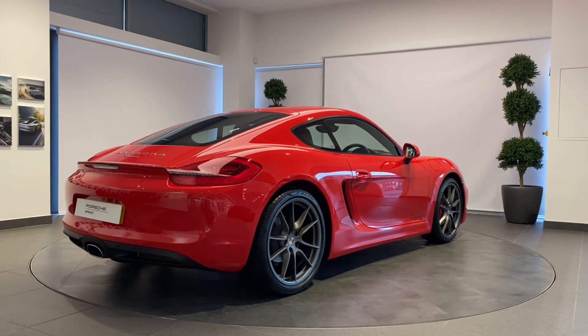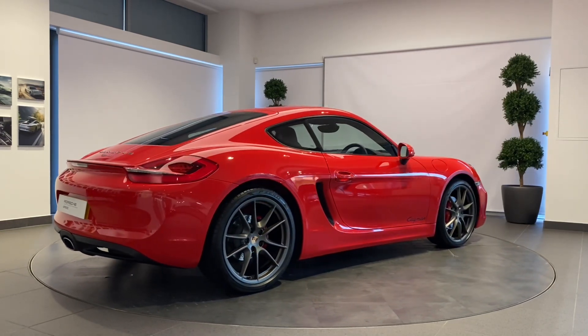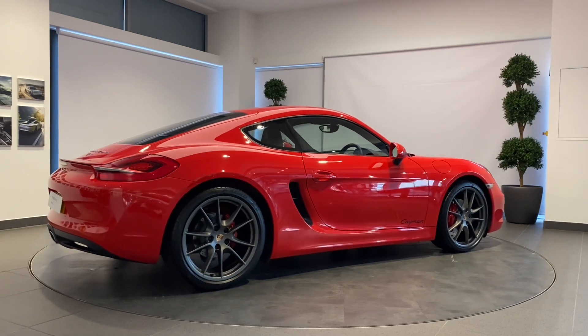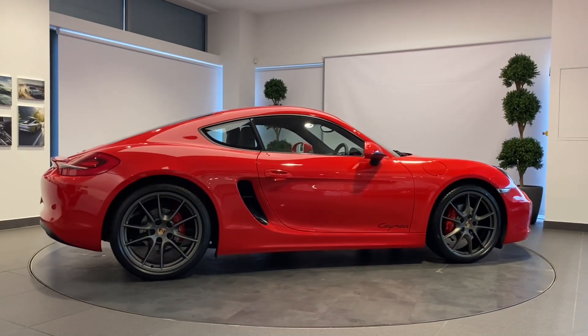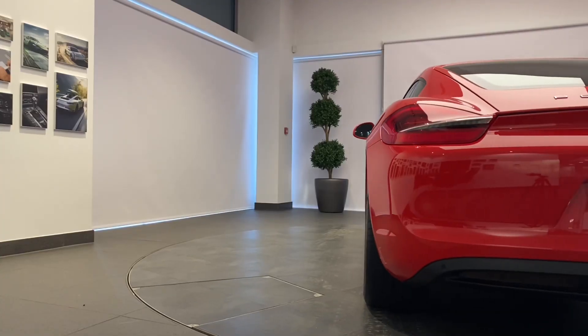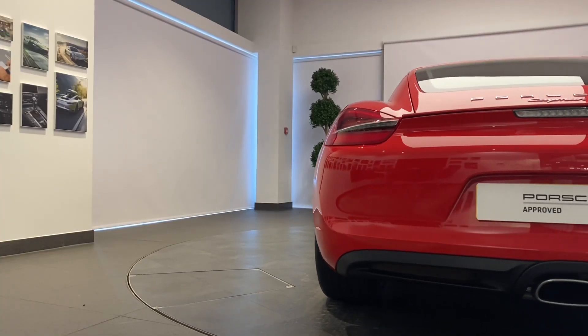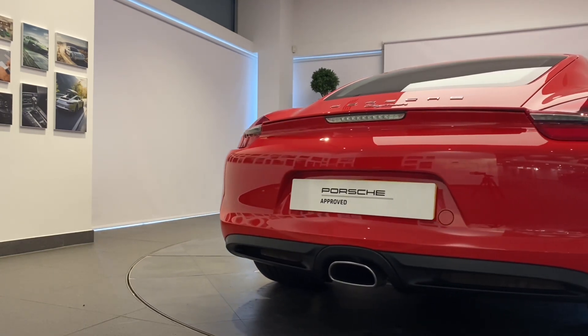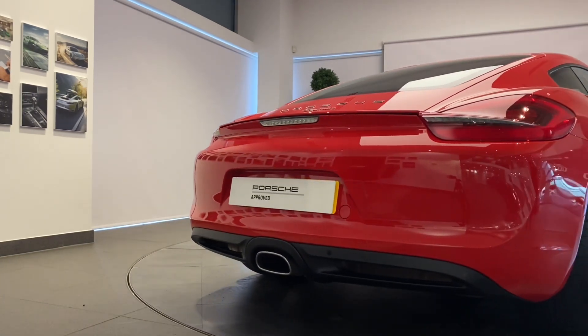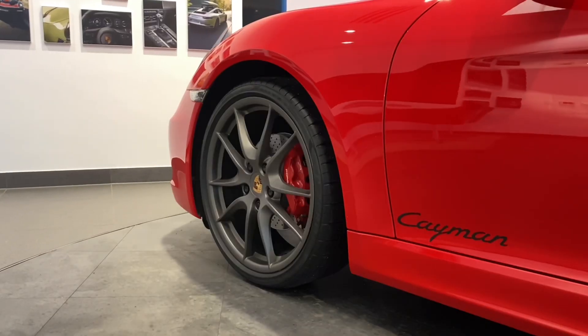Backed up with a minimum of 24 months Porsche Approved warranty and Porsche assistance, we will ensure that the route maintenance due within three months or 3,000 miles will be completed prior to delivery. A full 12 months MOT will be provided for cars over three years old.